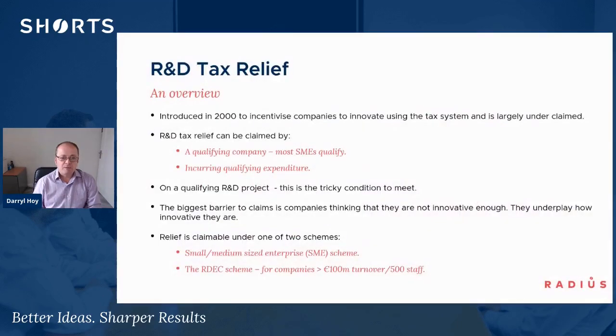The R&D tax relief is quite an old scheme, introduced back in 2000 to incentivise companies to innovate using the tax system. It's a scheme that's gained more popularity, but it is still underclaimed.